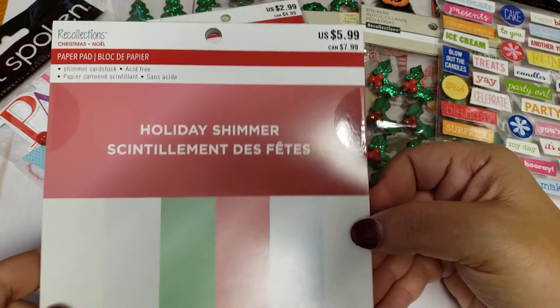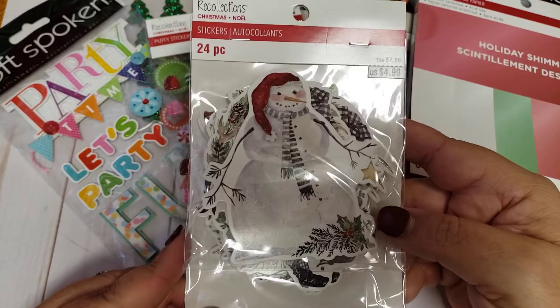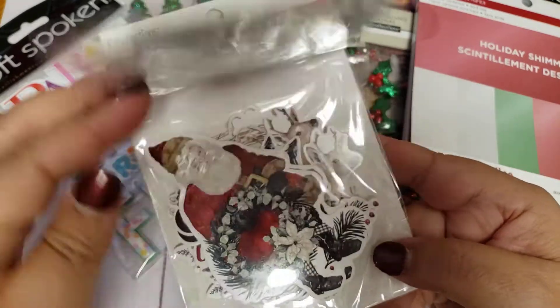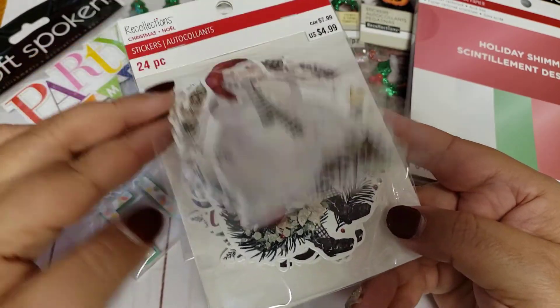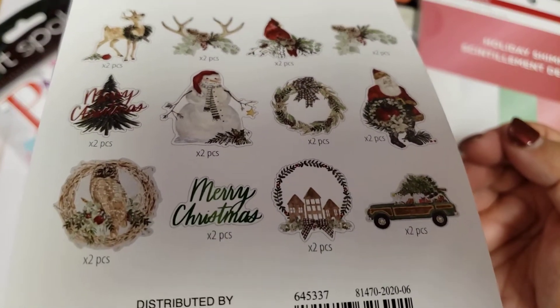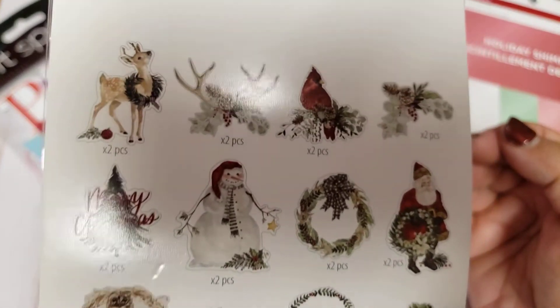Yeah, I really liked this one. So again, half off of $5.99. And then I did pick up some of these stickers, but I use these pretty much as like ephemera pieces. And I think these are really pretty. These are the ones that you get here — you get two of each design. So I really liked that.